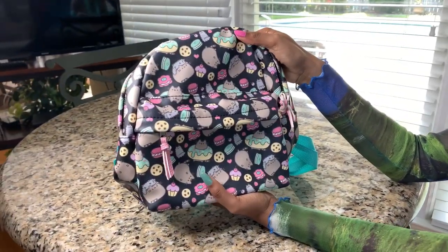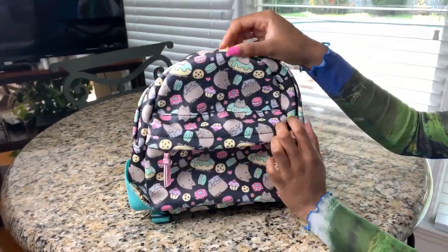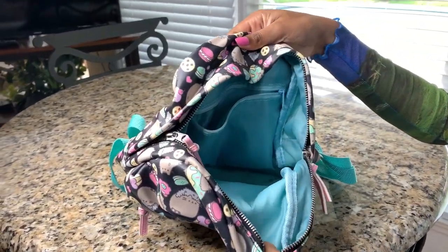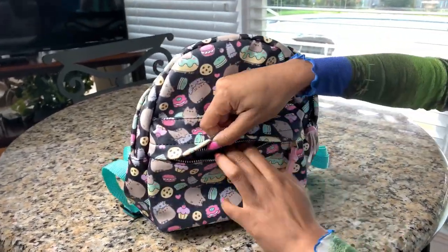Here are some of my miniature backpacks. I have this Pusheen one from Hot Topic. This is a great one for if you're traveling and you just need to pack something light — like water bottles, chargers, whatever — just need something small.